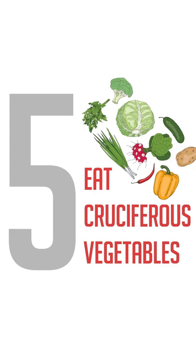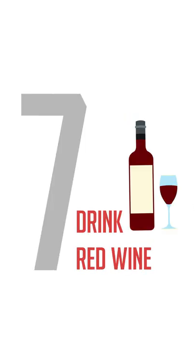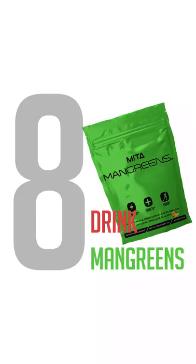Number five is eat cruciferous vegetables. Number six is consume extra virgin olive oil. Number seven is drink red wine — red wine is very high in resveratrol, and resveratrol is one of the most potent estrogen blockers there is in nature.